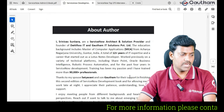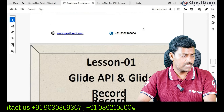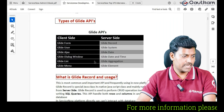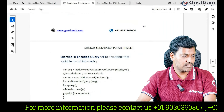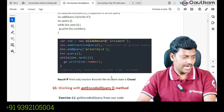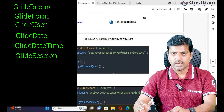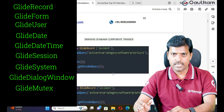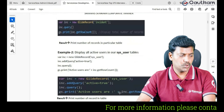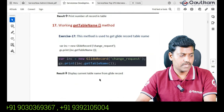The second one is the ServiceNow Development book. In my training experience, it took almost 3 years of time to release this development book. I have covered all development topics — like Glide APIs, all important APIs, client scripts, business rules, UI actions, scheduled jobs, and script includes. I have given many examples topic-wise and covered all the methods available in each API: GlideRecord, GlideForm, GlideUser, date and time, GlideSession, system, dialogue window, GlideAjax, and GlideAggregate as well. If you go through this development book, 100% you will gain hands-on experience on the development part.